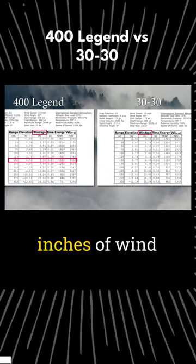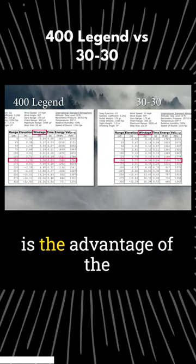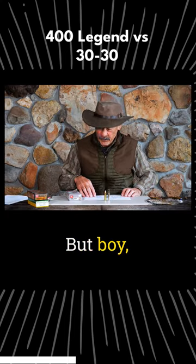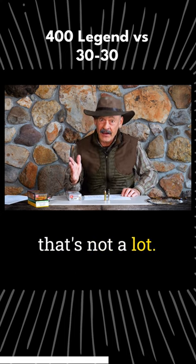You've got 5.38 inches of wind deflection out of the 400 and 4.59 out of the 30-30. So here, once again, is the advantage of the higher ballistic coefficient bullet. But boy, three to four inches of deflection on a whitetail — that's not a lot.